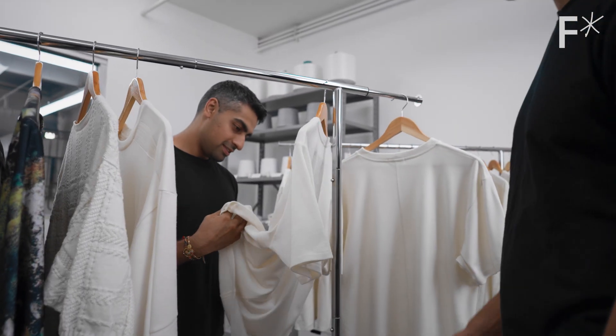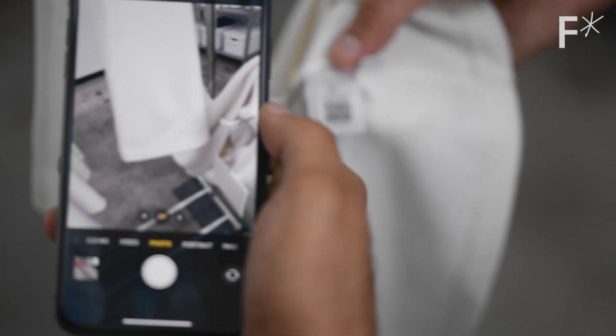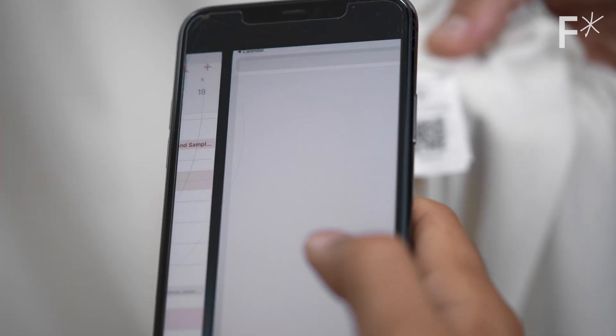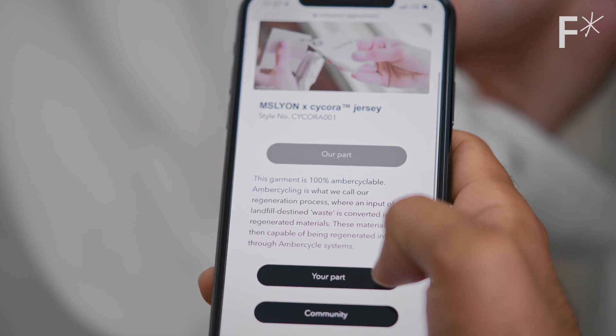The concept they're really interested in is called a digital passport. When you buy a garment made with Cycora, some will have a QR code on the care label, which will help inform people about the best options for what to do with their garment once it's at its end of life.